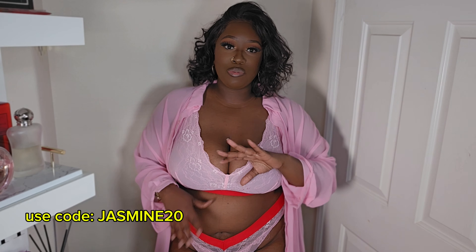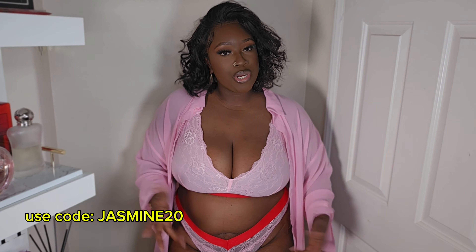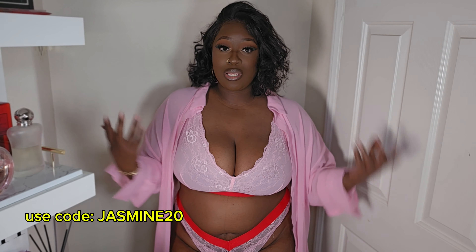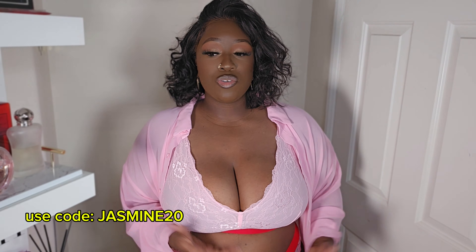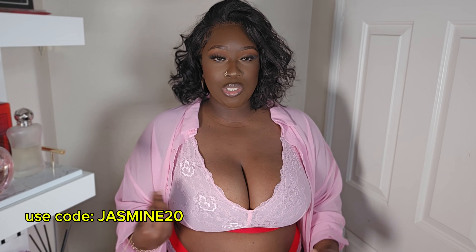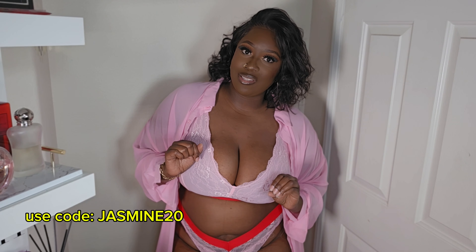I hope they send me more in the future to share with you guys because I am in love with this. I'm in my era of wearing matching sets and feeling feminine under my clothes. Definitely check them out — I'll put all the information, the actual sizes they sent me, and links down below. Check them out, I can't wait to see what else they send me.